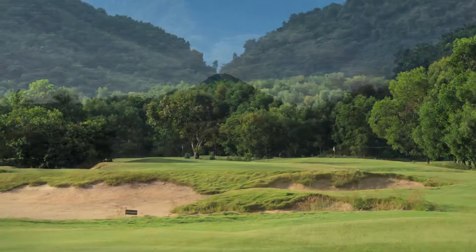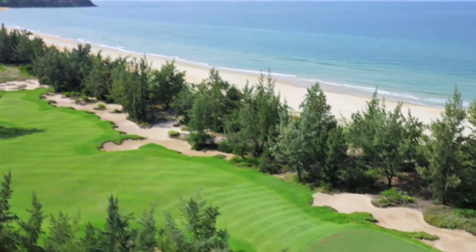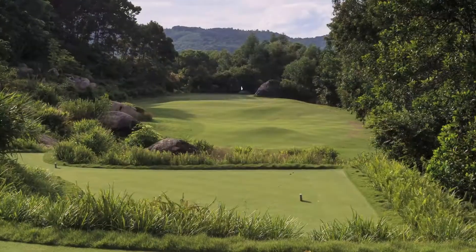We start off through the rice fields, you head into the jungle, and by the time you pop out around eight, nine, and ten, it's all on the sand dunes along the beach. Then we head along the river, and then we've got the amazing 11th hole cut through the outcrop — we've found a totally natural path free there — back along the river.